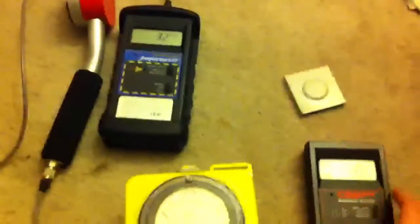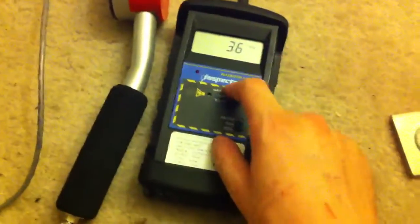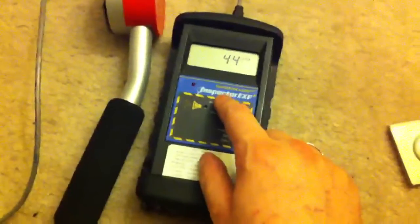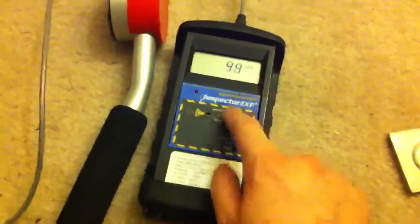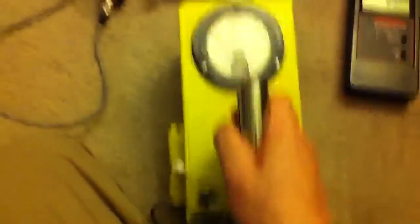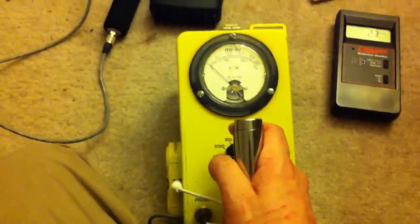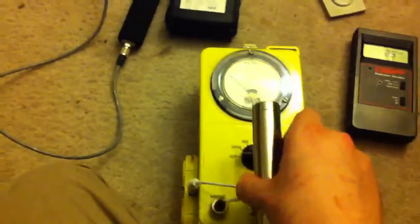Alright, I have three Geiger counters in front of me. Here's the International Medcom CRM100. This is a SE International Inspector EXP+, which is really good stuff and has been recently calibrated. And an old Victoreen model CDV-700 6A — definitely a Geiger counter.